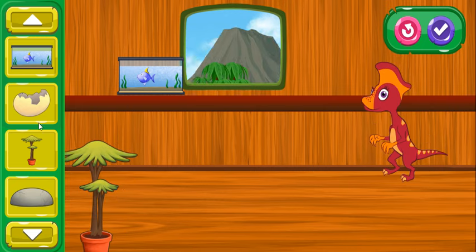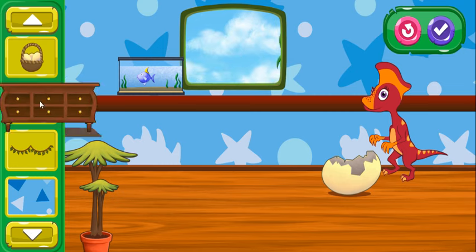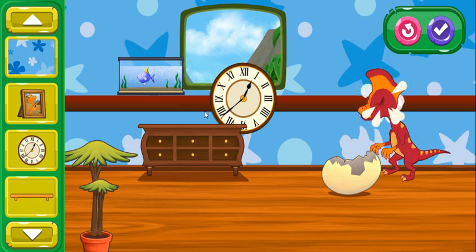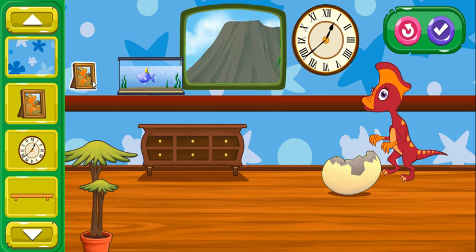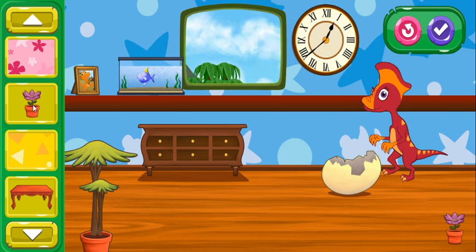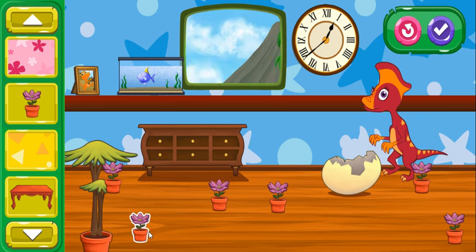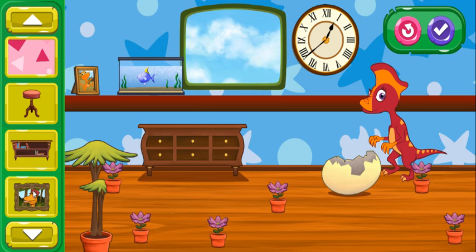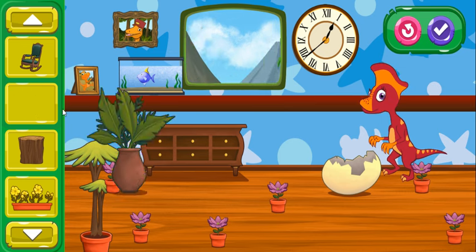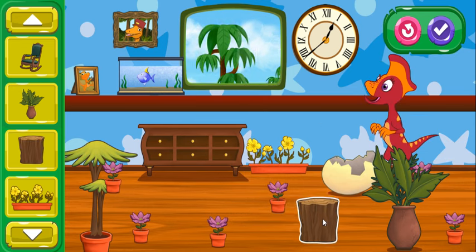Lililambiosaurus looks extra happy with all the items you added. I wonder what else they would like. I think the passenger likes that too. Oh, this looks great! If you want to start over, press here. Lililambiosaurus loves what you're doing! You have a great eye for design. Lililambiosaurus looks extra happy with all the items you added. I wonder what else they would like.